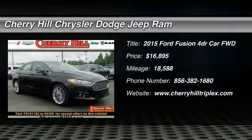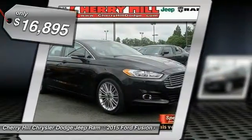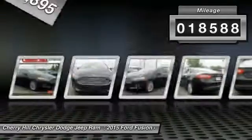The 2015 Fusion. You can have both impressive power and great economy in a Fusion, and it is priced below $20,000. This vehicle has less than 20,000 miles.